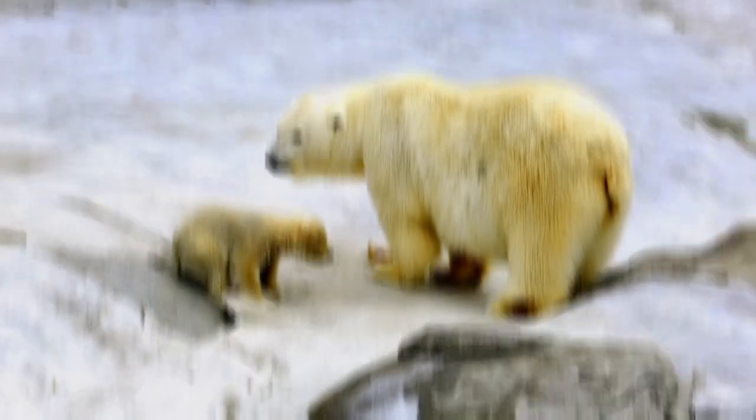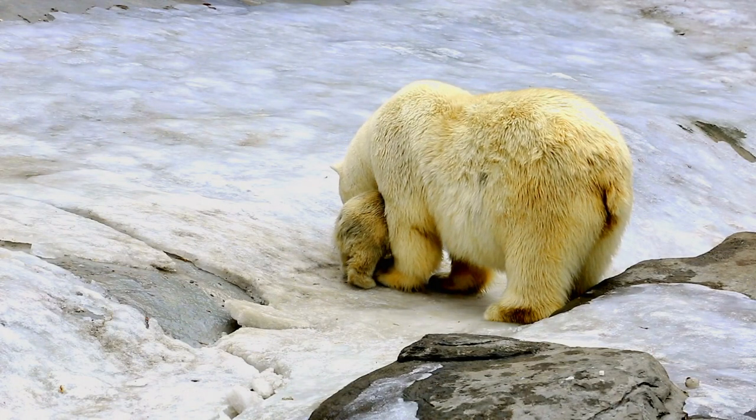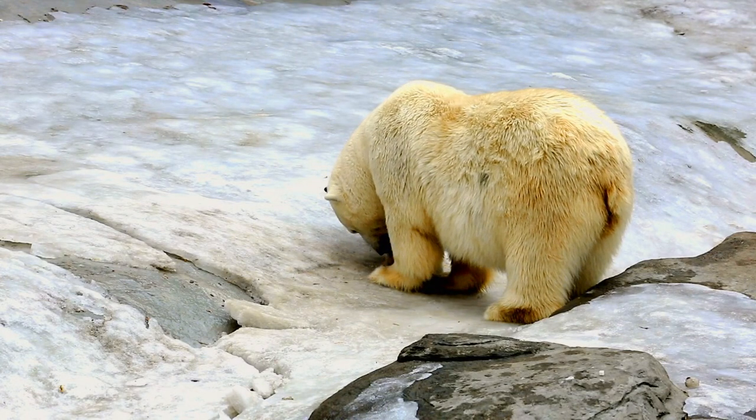They evolved 1 to 3 million years ago from the brown bear. Male polar bears are much larger than the females. Both male and female polar bears live up to 30 years of age, and a newborn polar bear cub weighs about 700 grams.